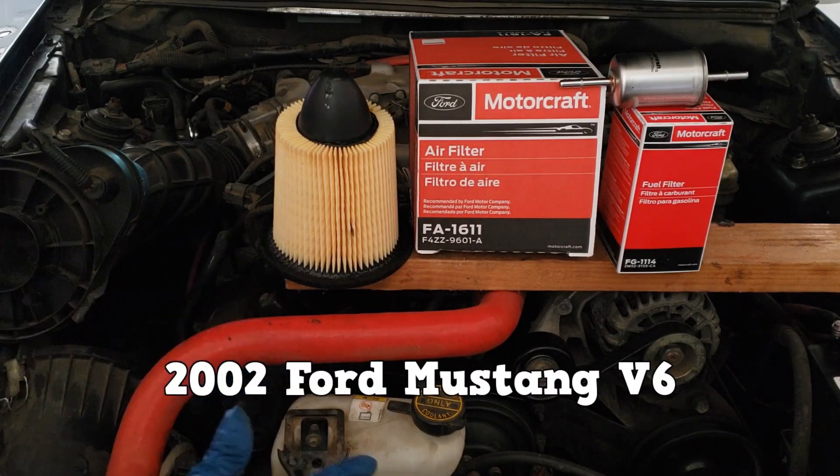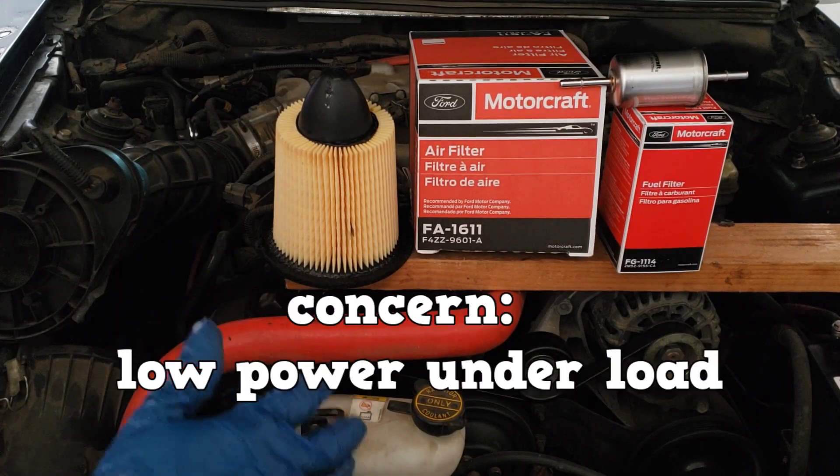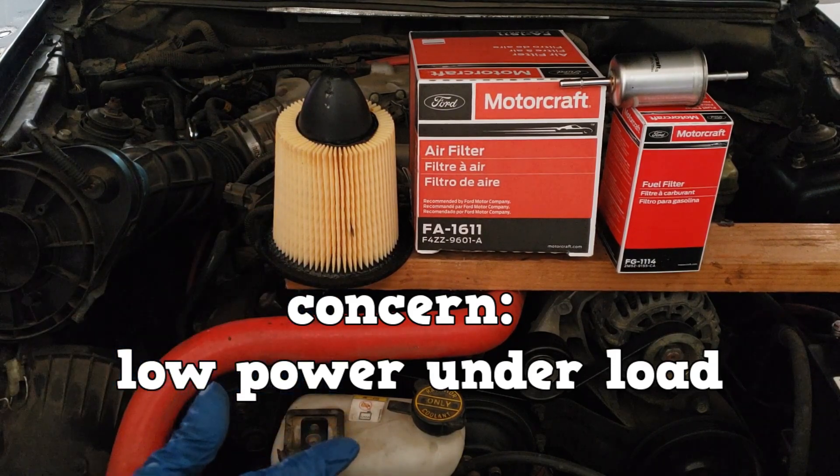What's up Mustang Crew? The owner of this 2002 Ford Mustang has a concern that the vehicle has low power under load, specifically climbing up hills.